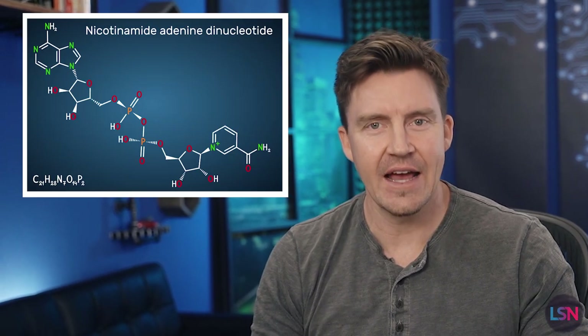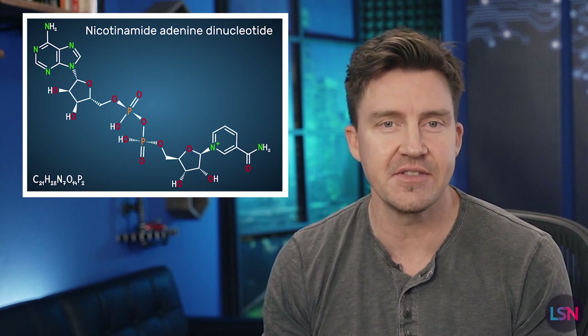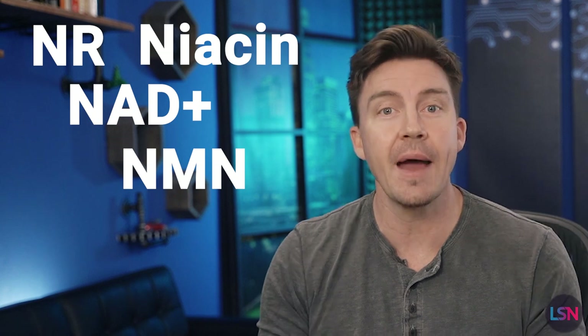For some background: NAD, or nicotinamide adenine dinucleotide, is a key coenzyme found in all cells and essential for life. Many in the longevity community supplement with NAD or its precursors NMN or NR and niacin in hopes of combating the aging process, but the science is still being debated. You can learn more about NAD on the Lifespan.io website, and there's an entire Lifespan News playlist dedicated to the science surrounding NAD.